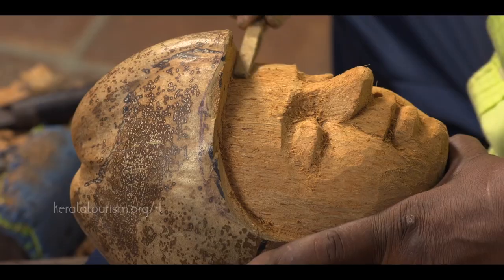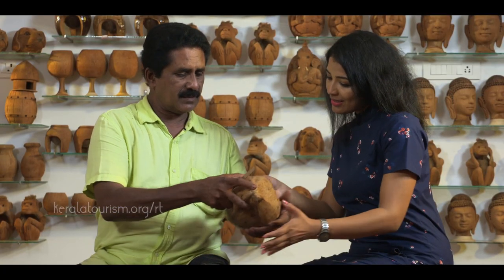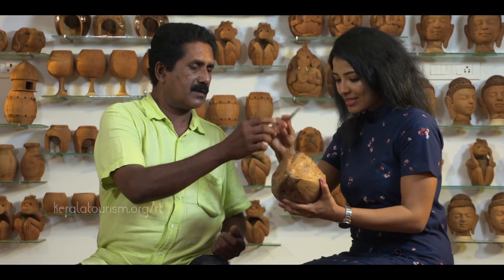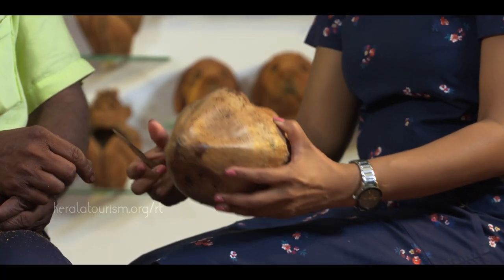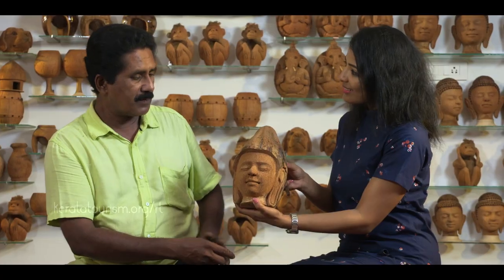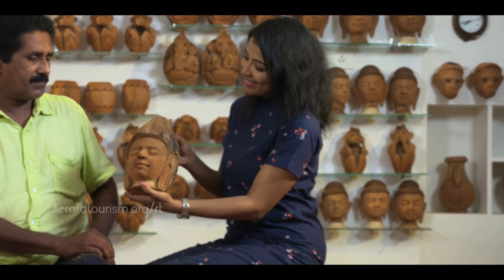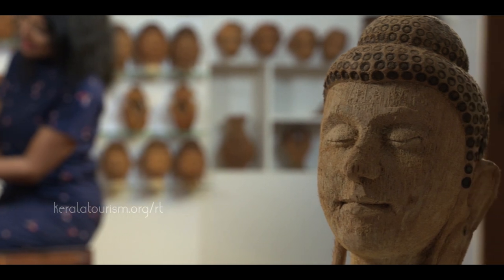There are many talented, nationally recognized craftsmen like Pradhaapan who have registered with the Responsible Tourism Mission and are imparting their know-how in creating such handicrafts. You can also participate in such training courses offered as part of the Responsible Tourism Mission's Learning Experience Package.